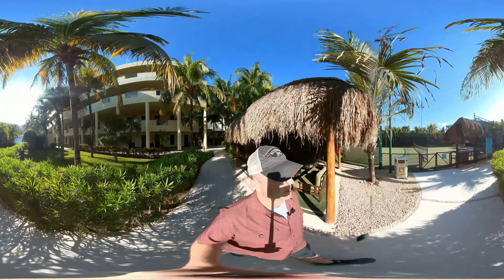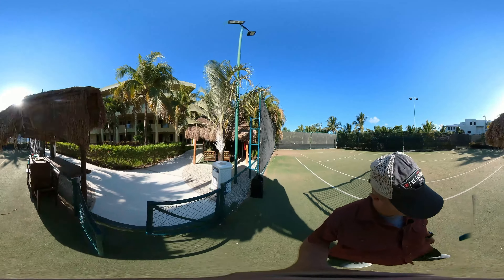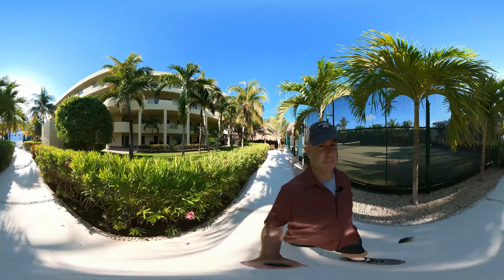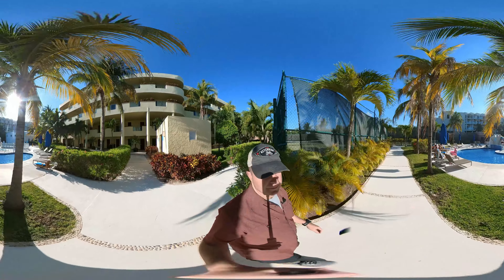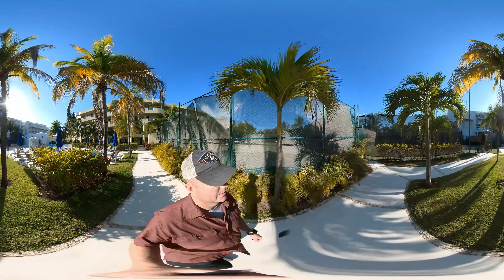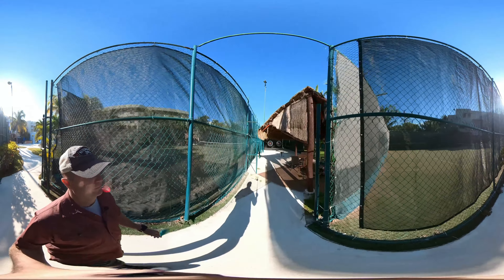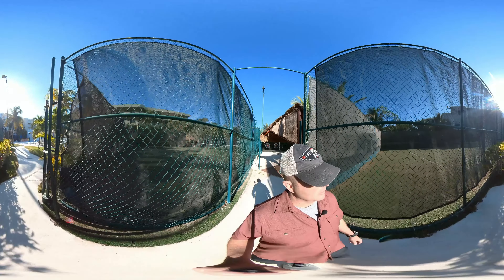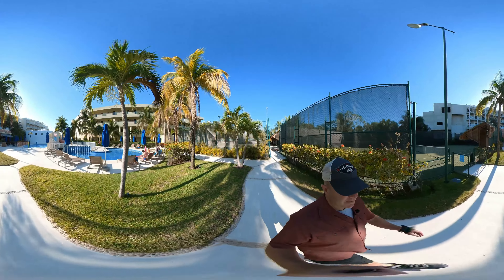If you look to your left you can see a tennis court — there are actually rackets out here, and this is a grass court, which is pretty cool. There's a second tennis court back here as well. There's also an archery range here. And another grass tennis court to my left. Kids splash area over to the right.